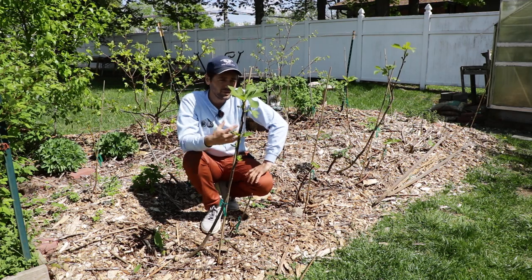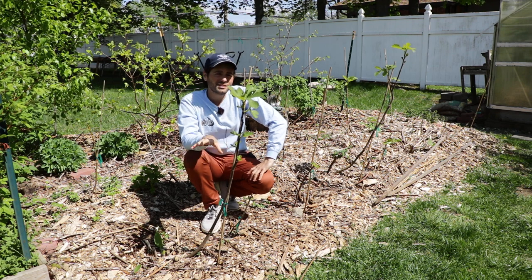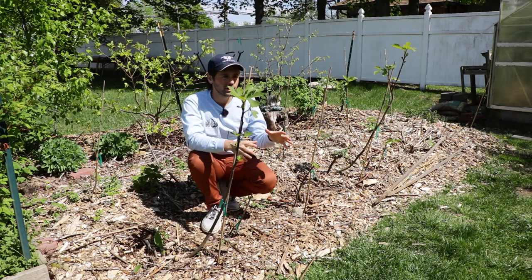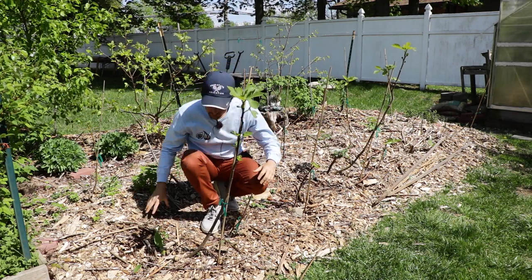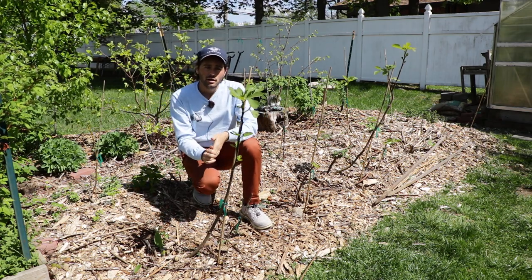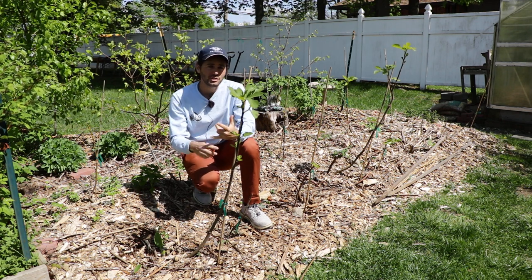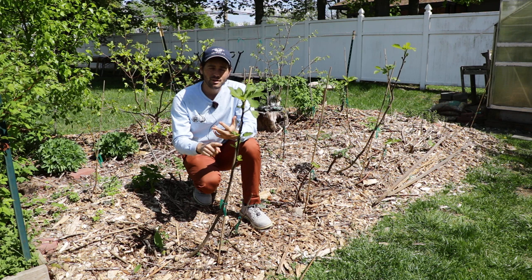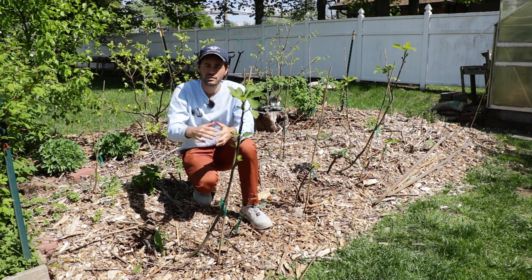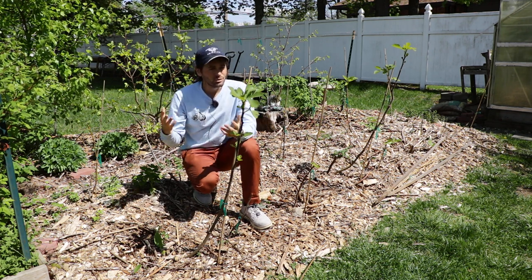The higher up you are on your tree with your buds, the easier time they're going to have fruiting and the earlier they'll fruit. The lower you go, the opposite becomes true — suckers really have a hard time fruiting, though it's not impossible and every variety is different. The best general recommendation is to limit pruning and only really prune for size control, shape, or to thin out the canopy. Don't do heading cuts — do thinning cuts. Don't head back the branches; thin out the canopy to allow more light in.